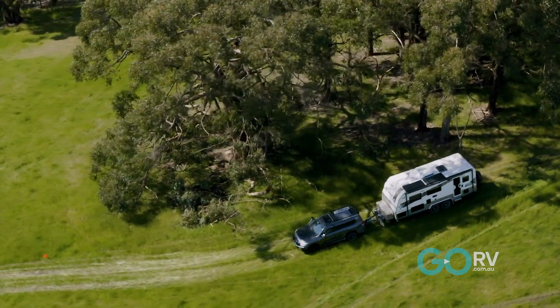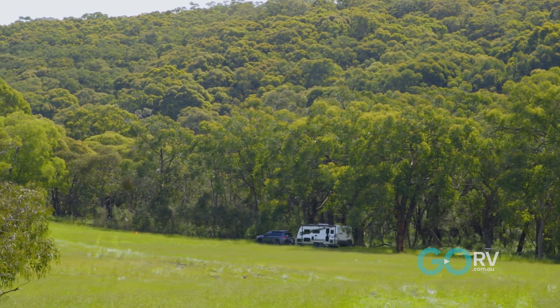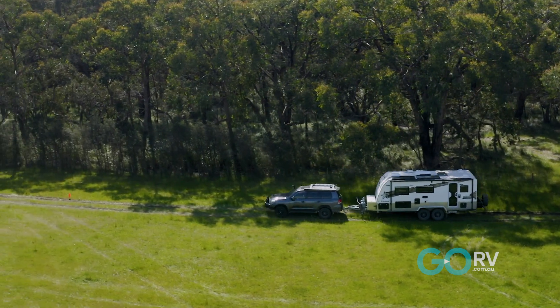This particular unit, what's the tare? 2860 kilograms. So you've got a lot of fruit, a lot of equipment on this van. It's got everything — you couldn't add anything extra to it. What suspension is your van using? It's the Cruisemaster ATX Stage 3 Wireless. That van is riding very, very smooth.